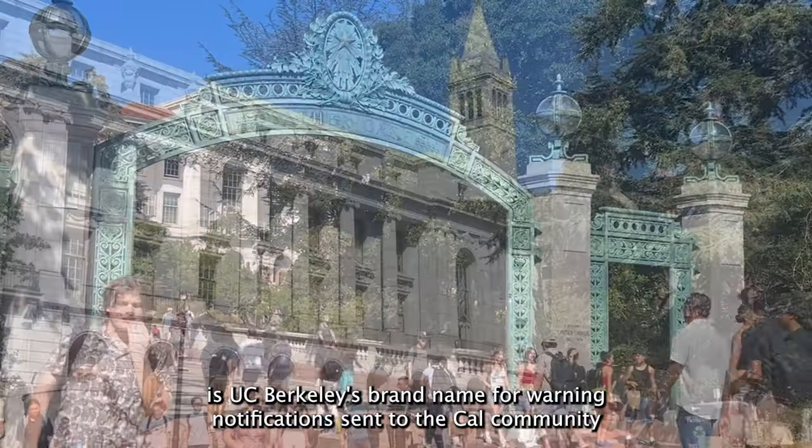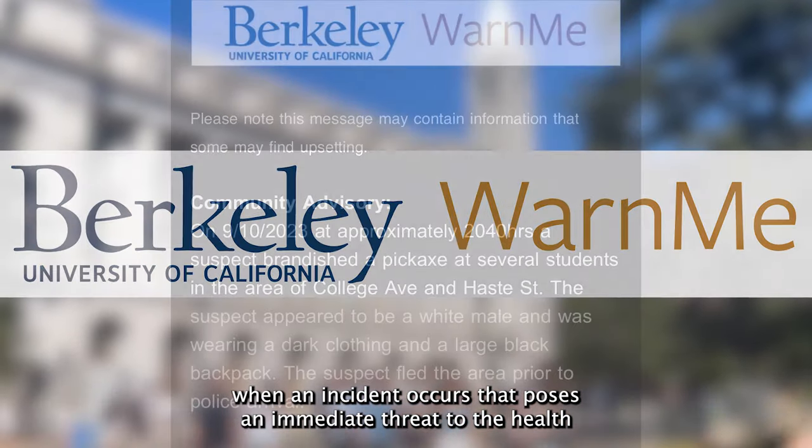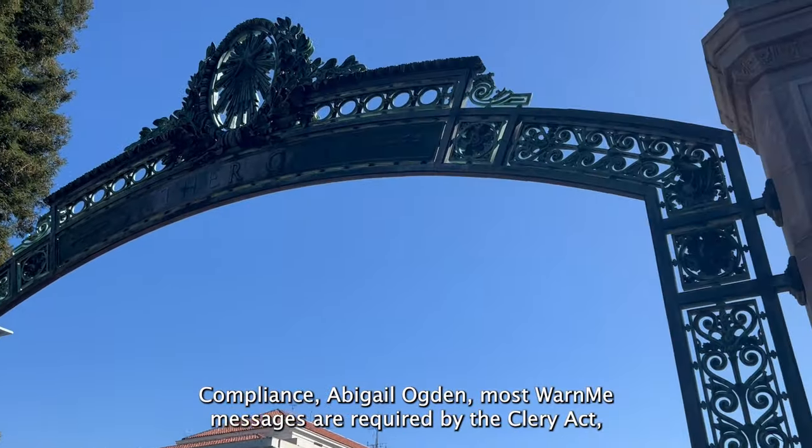Warn Me is UC Berkeley's brand name for warning notifications sent to the Cal community when an incident occurs that poses an immediate threat to the health and safety of the campus community. According to UC Berkeley's Clery coordinator and director of Clery compliance, Abigail Ogden,